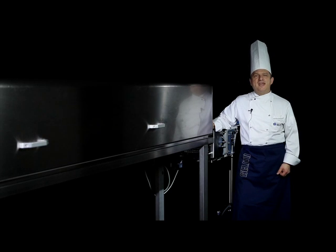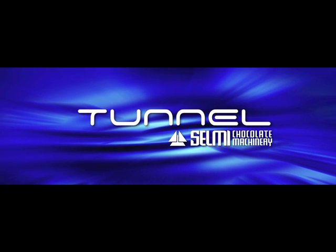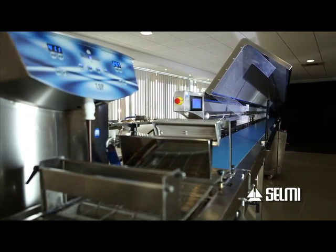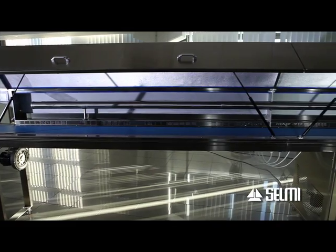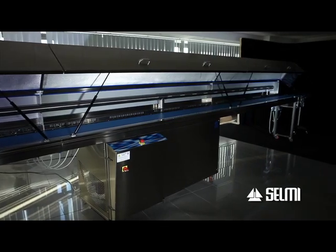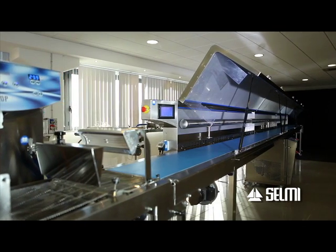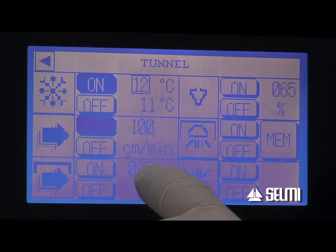The Selmy coating lines are conceived to coat products, which are then cooled and modelled by means of a special air blower located along the entire length of the cooling chamber. The working speed can vary from 30 to 200 centimetres per minute.